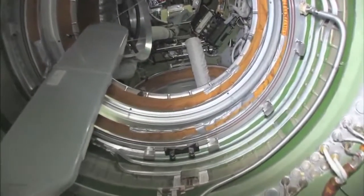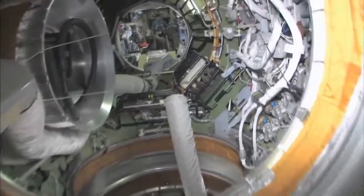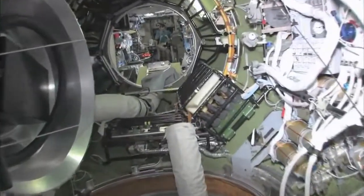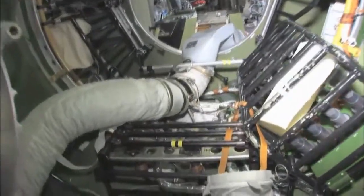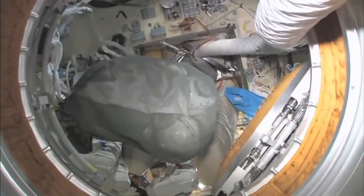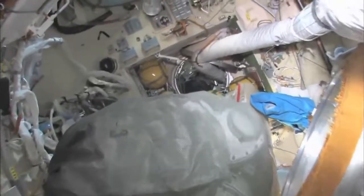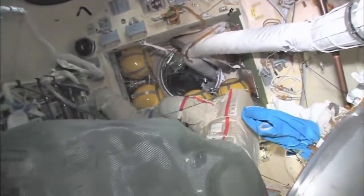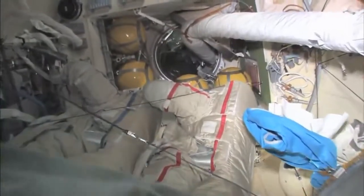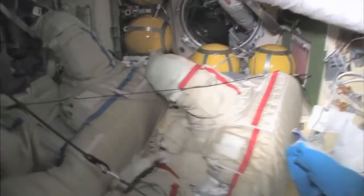As we leave the FGB and go into the docking compartment — it's a bit of a misnomer, because it's not just a docking compartment but also an airlock. Yuri and I went out in our two spacesuits a few weeks ago, went into open space, and had a spacewalk.